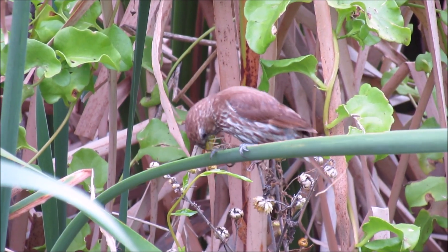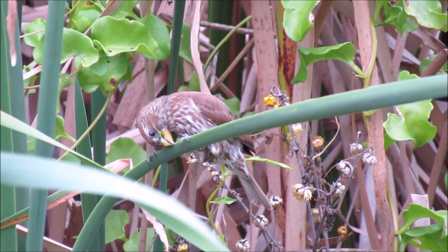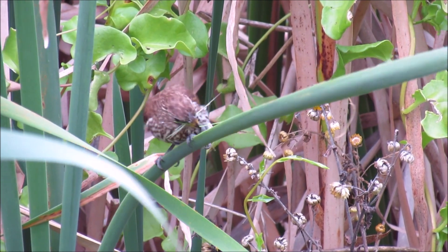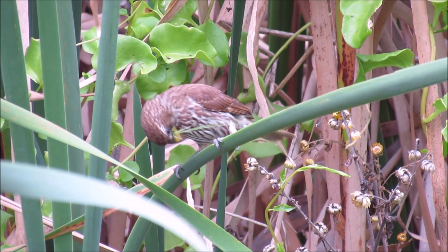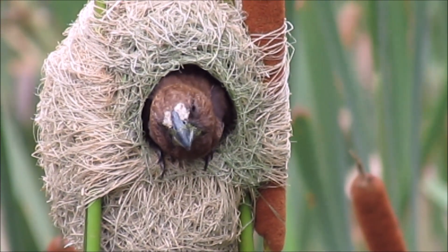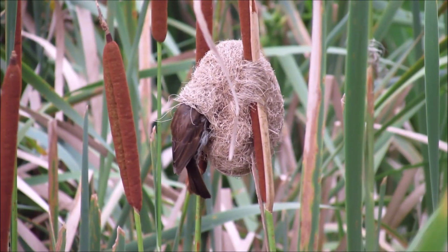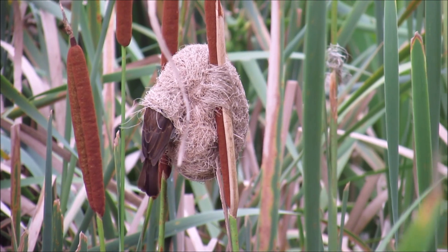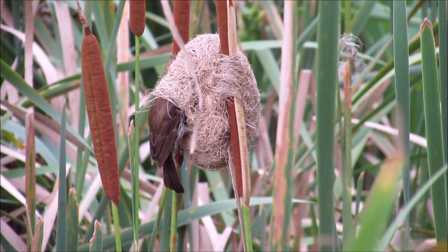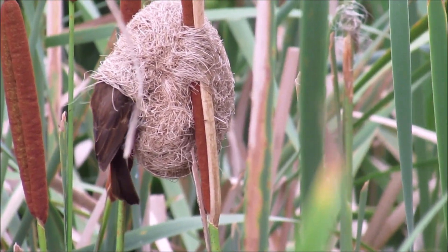However, when a female does approve of the nest, she starts gathering fine nesting material to line the inside with. Here she can be seen pulling fine pieces of leaf material off with her strong beak. The male will then add a narrower entrance to the nest. The female is adding the soft material to the nesting chamber, and soon she will move in and egg laying and incubation will begin.